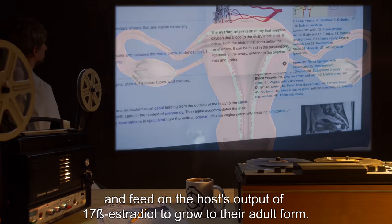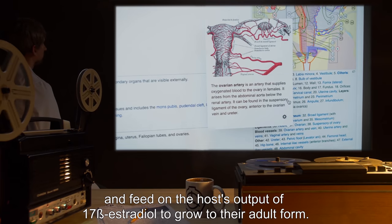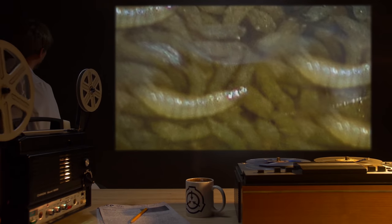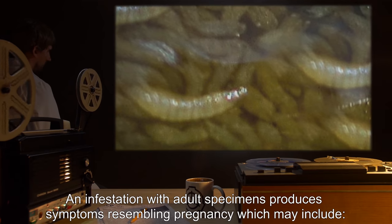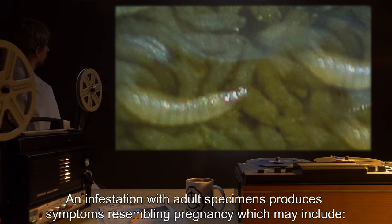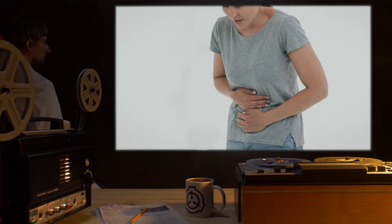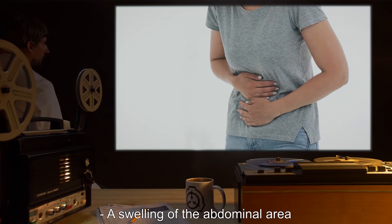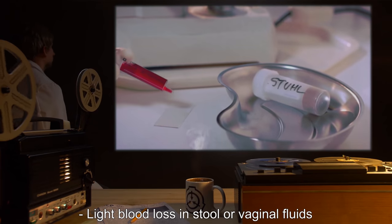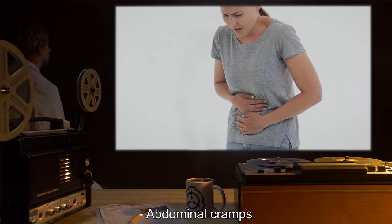SCP-366 infestation in female hosts occurs after unprotected copulation with infested males. Larvae transmitted in this manner attach to the lining of the uterus and feed on the host's output of 17-beta estradiol to grow to their adult form. An infestation with adult specimens produces symptoms resembling pregnancy, which may include nausea, swelling of the abdominal area, light blood loss in stool or vaginal fluids, and abdominal cramps.